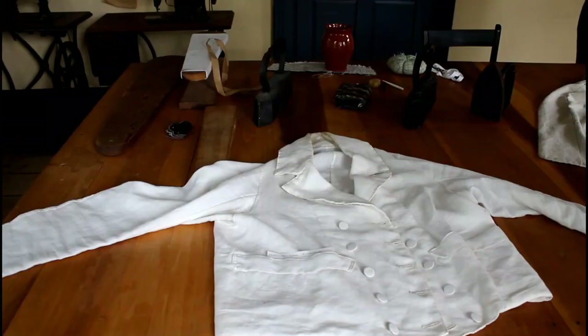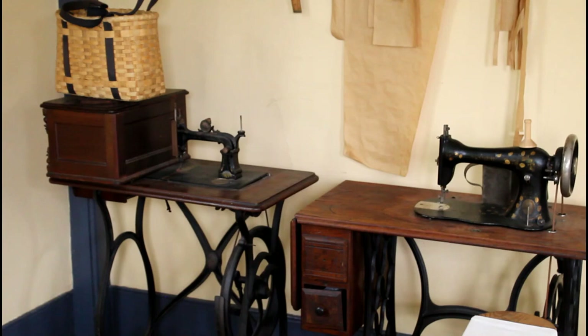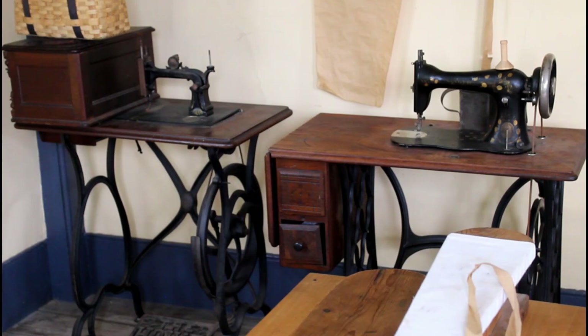These sewing machines are actually relatively new technology at the construction of this building, built in 1849. The first sewing machine came out on the market in 1845, and because of that the general public did not trust the quality of the sewing machine — how could a machine possibly sew as good as a person? As a tailor, I know they're perfectly fine.